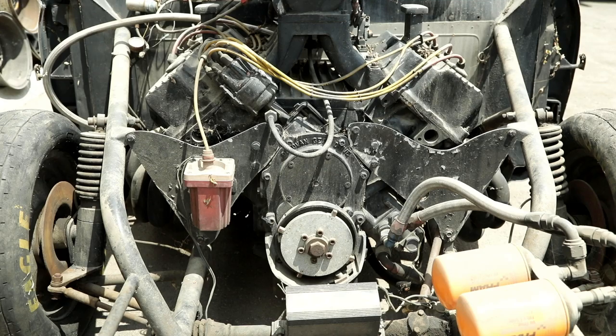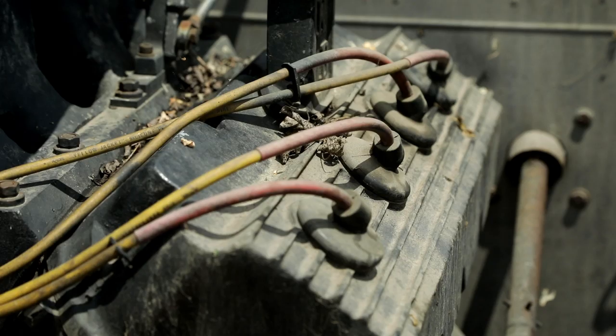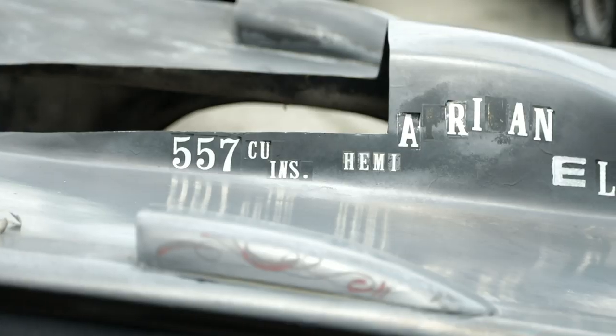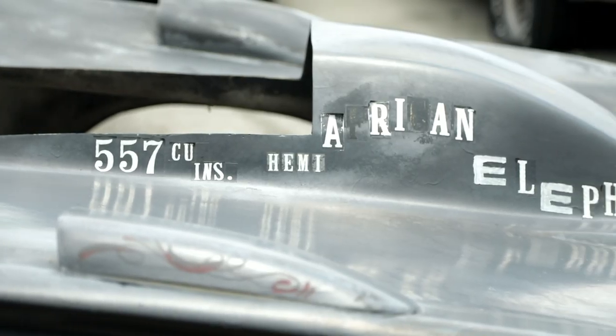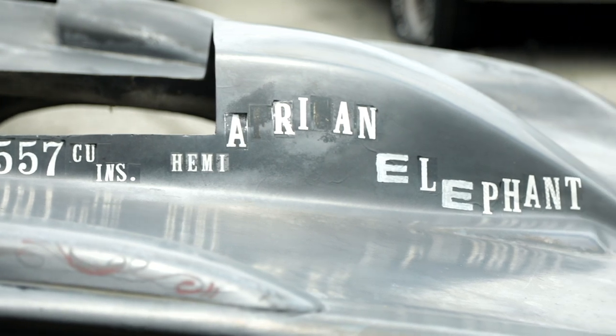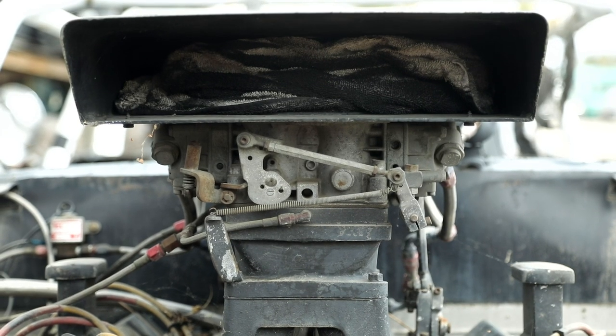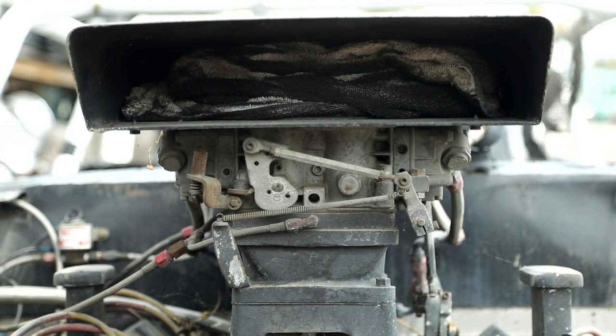Keith Black was a renowned Hemi builder in the 60s and 70s. They're still in business today, but they were the ultimate builders back in the day. It's a beautiful engine — it's called an elephant. The Chrysler Hemi was called the elephant motor because of the hemispherical heads, but they were gigantic, like elephants.